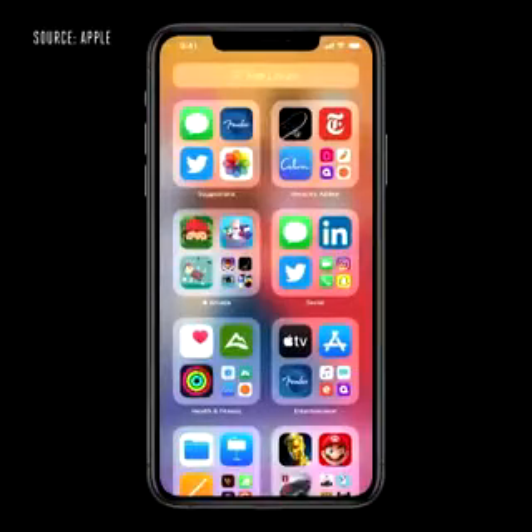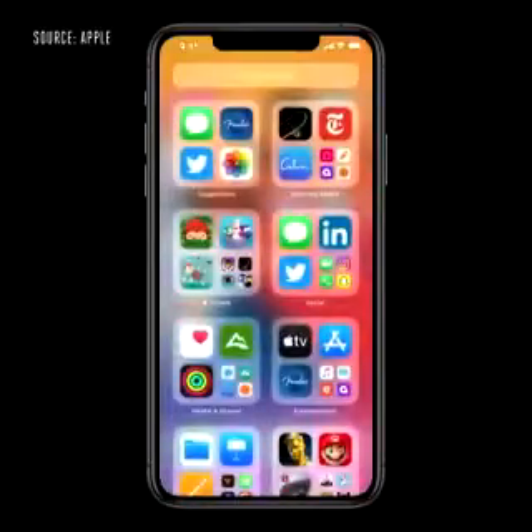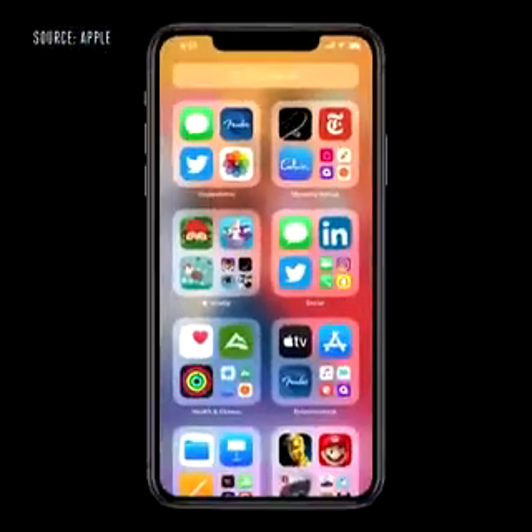Here in App Library, getting to the app I'm looking for is really easy. Up at the top I have the search field, and I get all my apps organized from A to Z. Over here on the upper left, I have suggestions — it uses on-device intelligence to show me the apps that I'm likely to need next. And on the right is recently added, and below are intelligently curated categories.